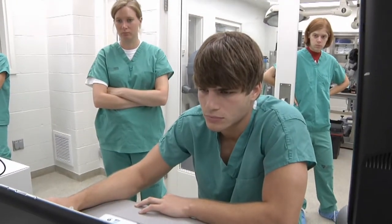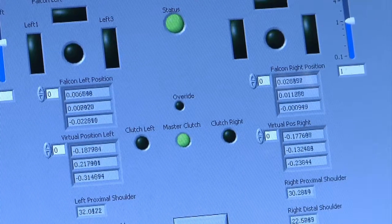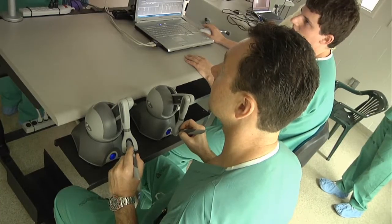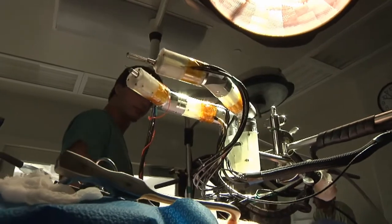Their work could help diagnose injuries in the battlefield, space, or any other place. Because robots can do what people can't, it is technology designed to save lives.